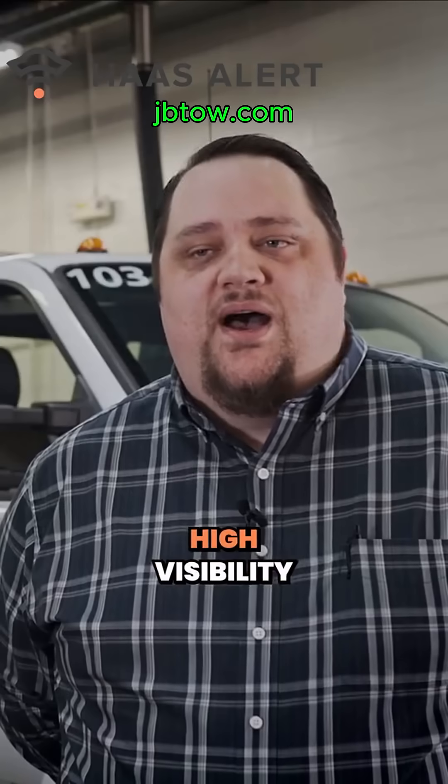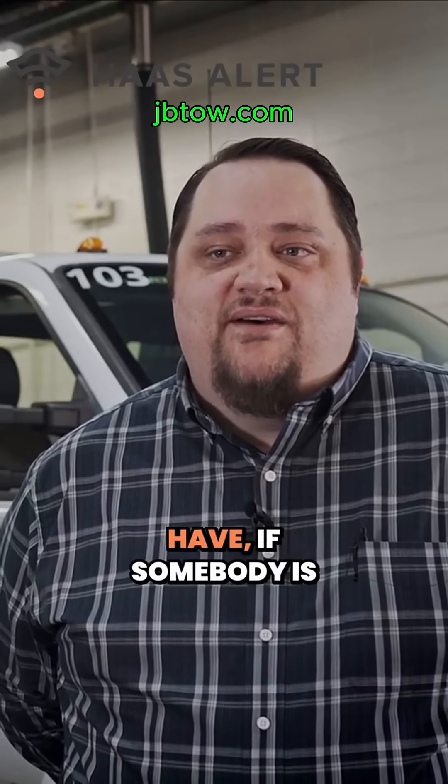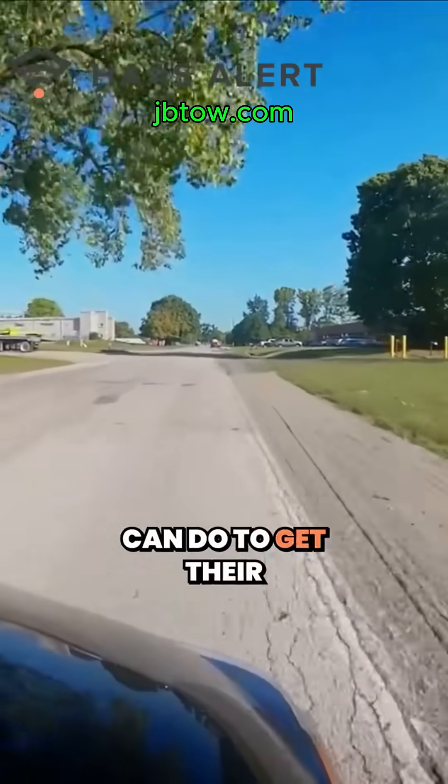No matter how many lights or high visibility clothing or any other kind of warning system we have, if somebody is paying attention to their phone primarily, there's not a lot that we can do to get their attention.